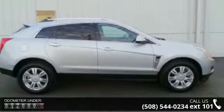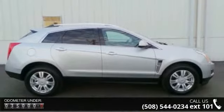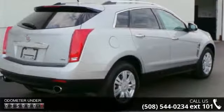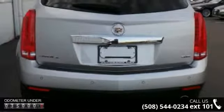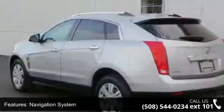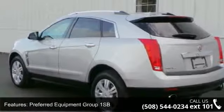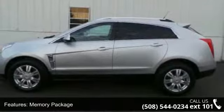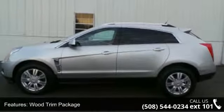Enjoy these notable features: Navigation System, Preferred Equipment Group 1SB, Memory Package, Wood Trim Package, 8 Speakers, Bose 5.1 Surround Sound Audio System, Bose Premium 8-Speaker Audio System, MP3 Decoder, Radio Data System, and SiriusXM Satellite Radio. A test drive is waiting for you.